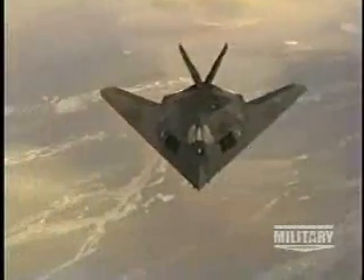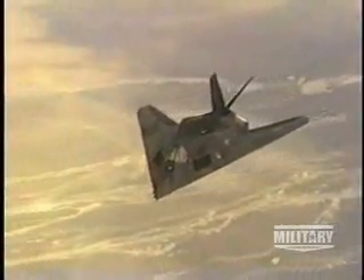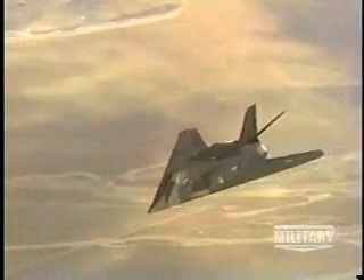It was clear that the stealth technology developed by the Skunk Works was without equal. When you want to attack a highly defended area — highly defended targets like the Baghdad situation in Desert Storm — you want to send people in to hit the key targets on the first night of the war, there's only one place you can call, and it's the stealth. It's the F-117, and because of that, it'll be there for quite some time.